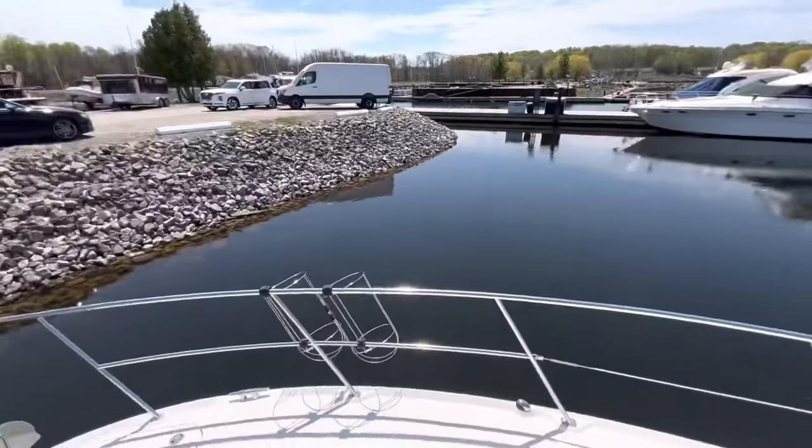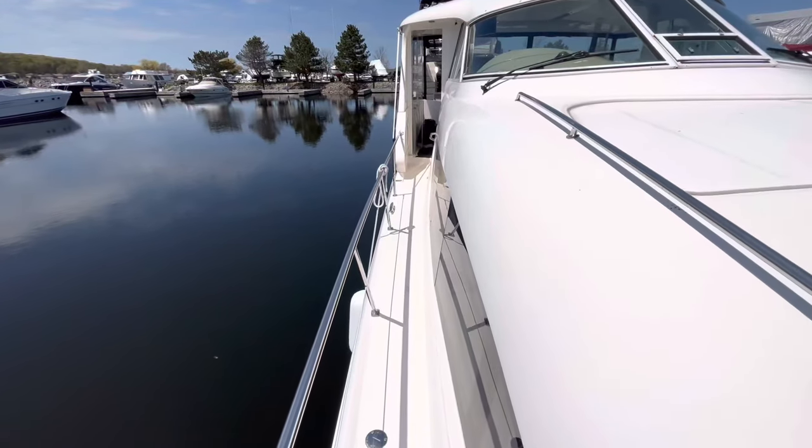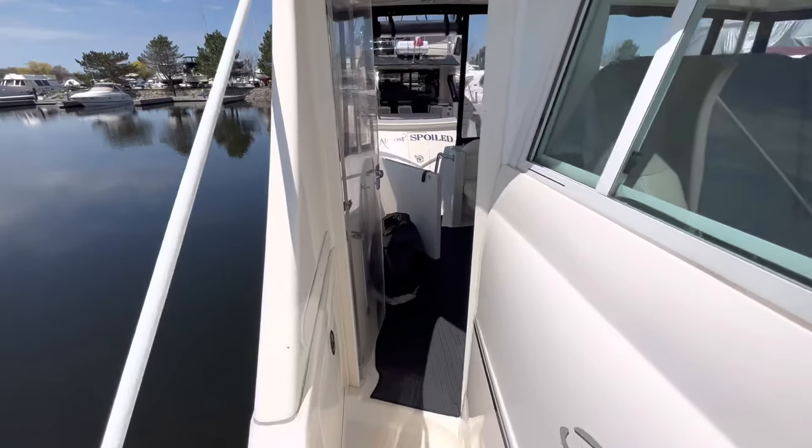We'll go up the starboard side of the boat to get back into the cockpit. Really nice catwalks here. Full hard top enclosure and a nice hard window windshield.